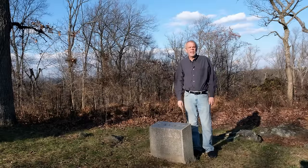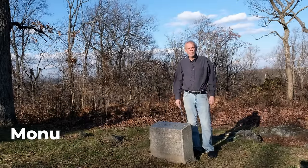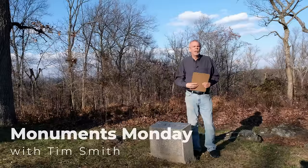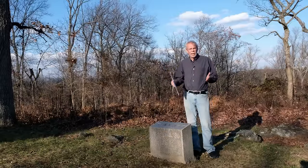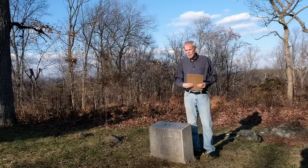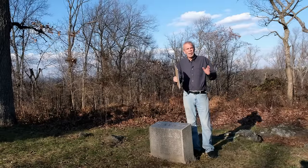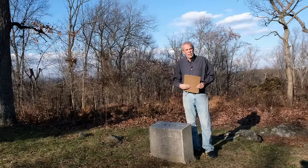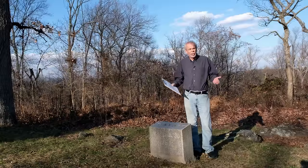Hello, I'm Tim Smith of the Adams County Historical Society, and welcome to another Monuments Monday. On this episode, we're visiting one of the rarely visited areas of the battlefield and one of the rarely visited monuments. Today, we're specifically talking about secondary position markers, like this one for the 76th New York.